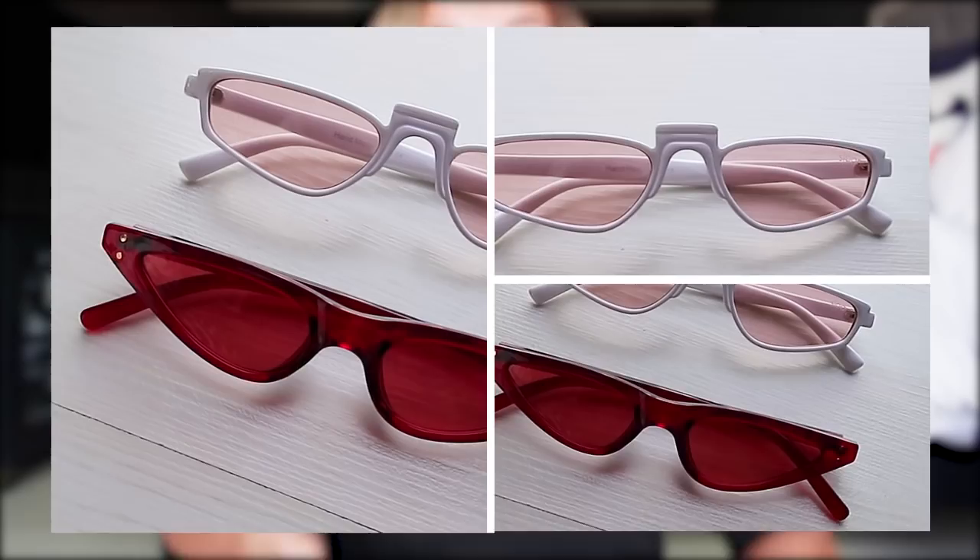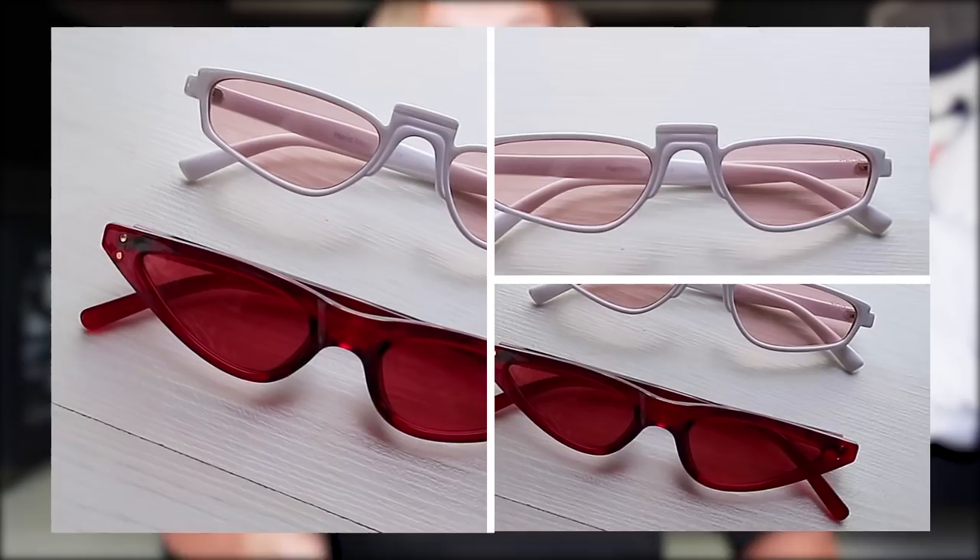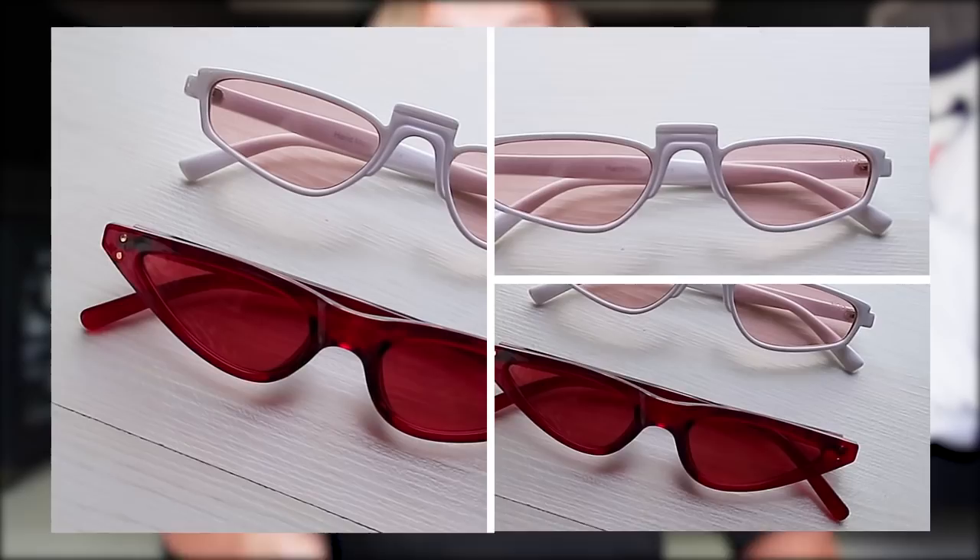And lastly, these Sloan sunglasses are really nice. This one has a white frame with pink tinted lenses. And you also wear it the blogger way — you don't cover your eyes, you just wear it a little bit below. So these are my favorite summer sunnies now.